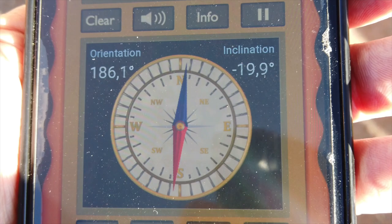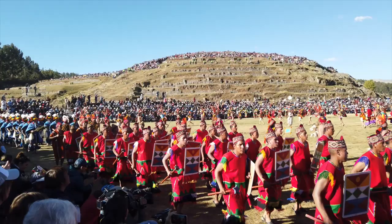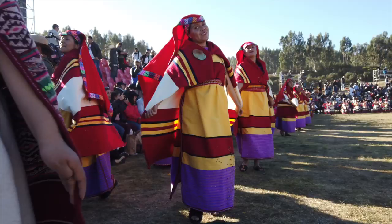And Tiwanaku is where we find the sunken temple with all of these strange-looking heads. We'll be seeing the Inti Raimi festival on the 24th of June in Cusco — or more specifically at Sacsayhuaman. This is an absolutely magnificent spectacle, and we will have front row seats. The ceremony dates back to the 15th century.